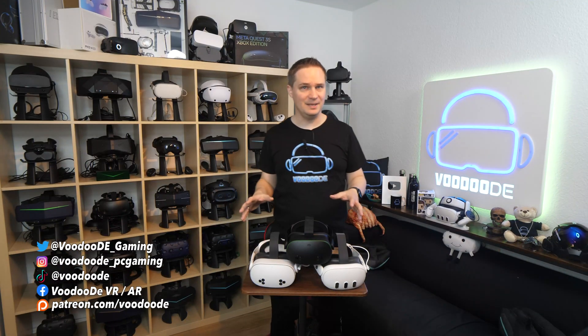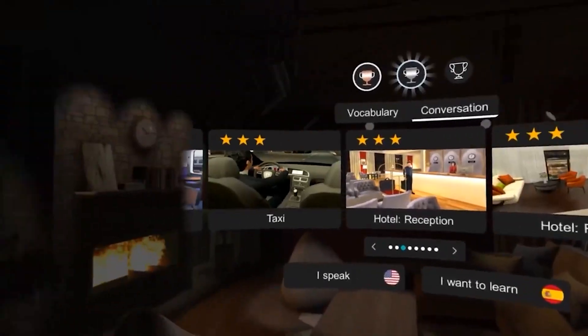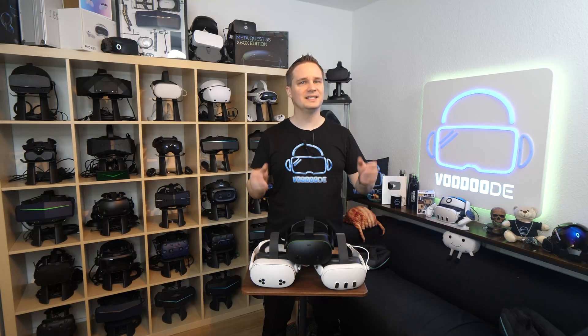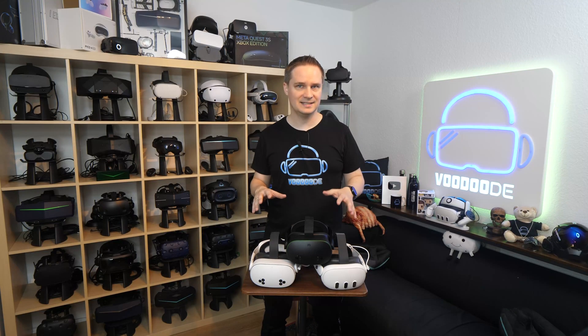VR is not just for gaming. Imagine you could walk through ancient Rome, float in outer space, or learn a new language without leaving your living room. That's exactly what's possible today. In this video I'll show you the 10 best educational apps for Meta Quest that are revolutionizing learning.